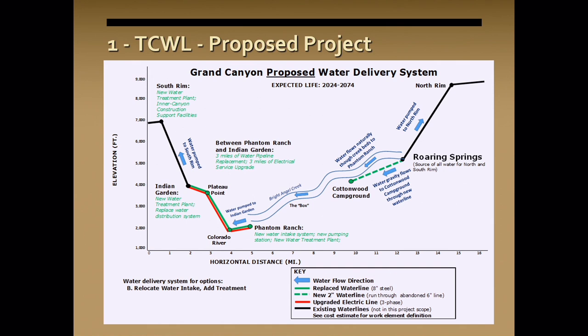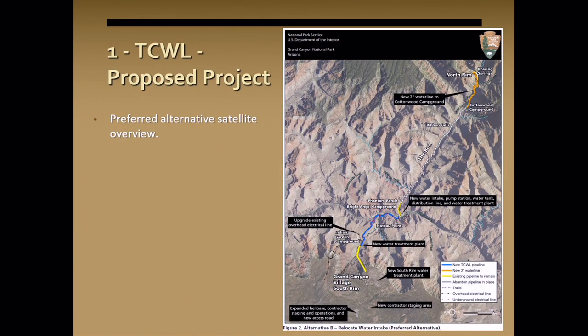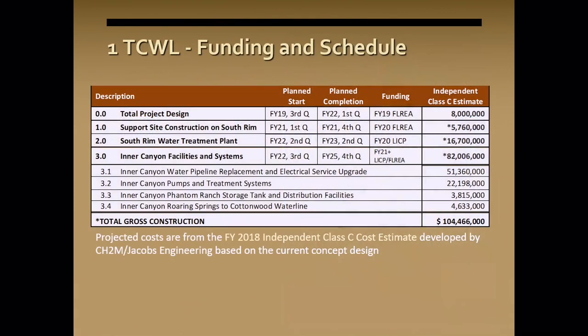This next diagram shows the alternative intake scenario — virtually the same as the current system, except it removes the section of pipeline from Roaring Springs to Phantom Ranch, letting water flow naturally down through the creek and collecting it at Phantom Ranch. The aerial view shows the Box and Ribbon Falls area section of pipe would not be used any longer. These are all Class C cost estimates, which will be refined as we move forward, but give a breakdown of where we are.